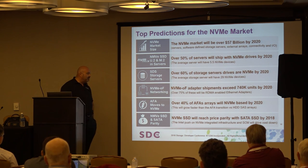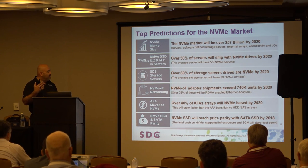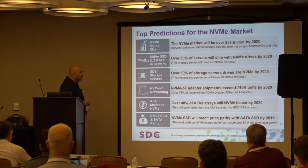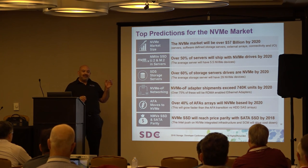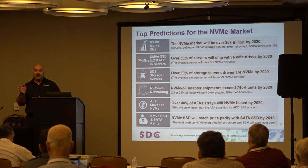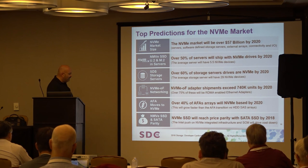NVMe over Fabrics growing to about 750,000 units, with 75% running RDMA over Ethernet — the easiest to get to market — and Fiber Channel making up the vast majority of the rest. Those are clearly the two protocols we expect to see. On all-flash arrays, expect relatively quick adoption, driven more by competitive issues than user demand. When you compare benchmarks, vendors moving to NVMe pick up incremental performance, and that benchmark competition will drive the market more than absolute end-user demand.